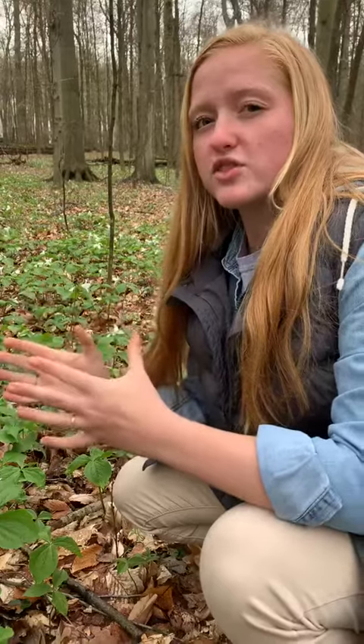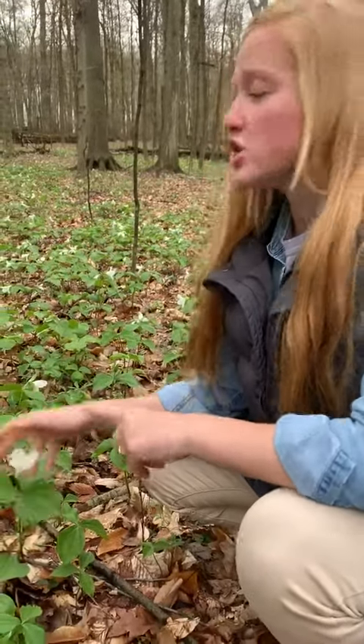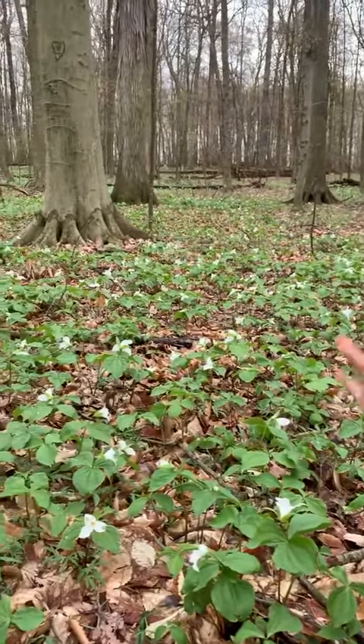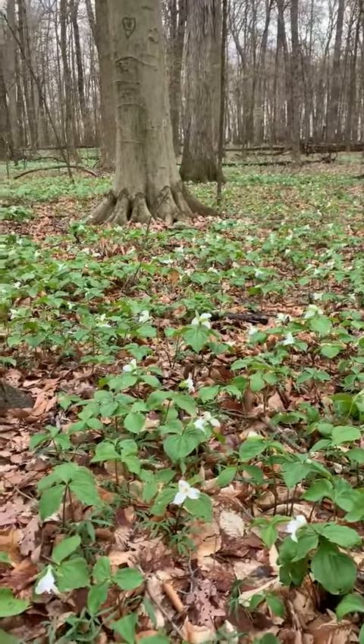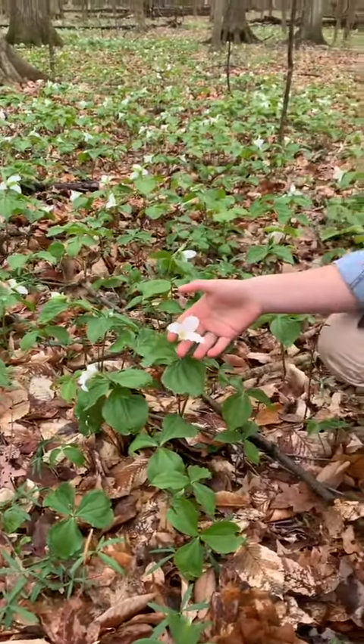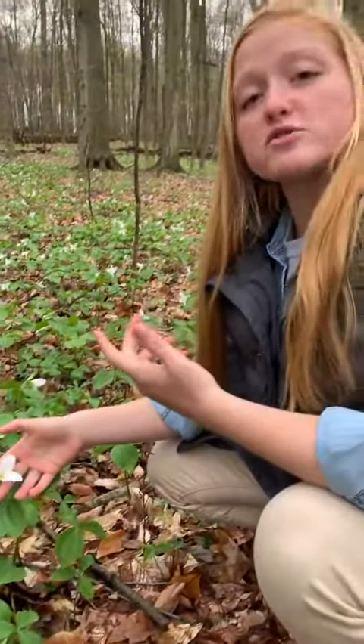Towards the end of that 30 years, the blossom will actually develop a pink tinge. I don't have any examples in this bed right here, but in other parts of this park we have found pink tinges on the petals — so that way you can know that that flower is a lot older.